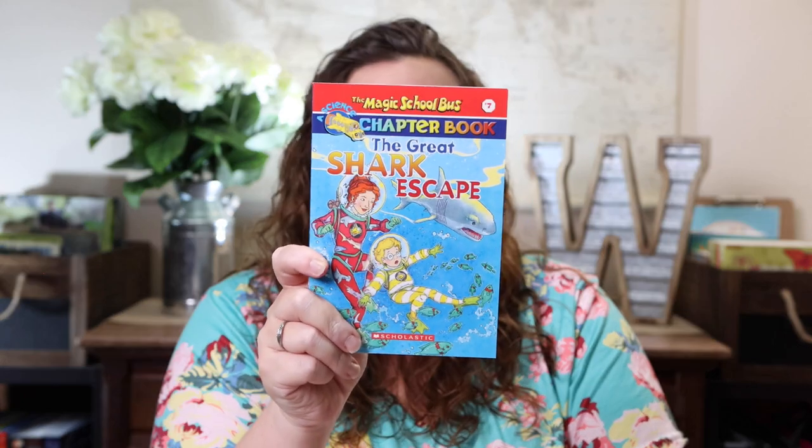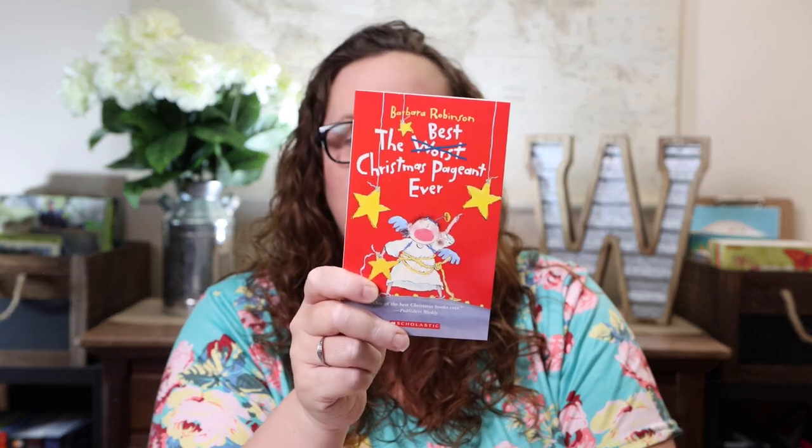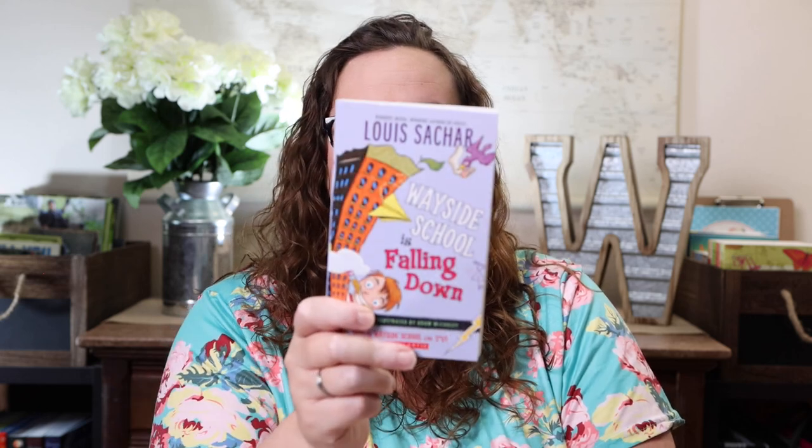Oh well, we'll probably do a giveaway. The Great Shark Escape Magic School Bus. Flat Stanley's Worldwide Adventures: The Amazing Mexican Secret — this will go really well with traveling the world. The Puppy Palace — Scout. This is the one Emily's eyeing and she's already ready to take it out of my hands. The Best Christmas Pageant Ever — we read this every single Christmas and love it. The Wayside School is Falling Down.